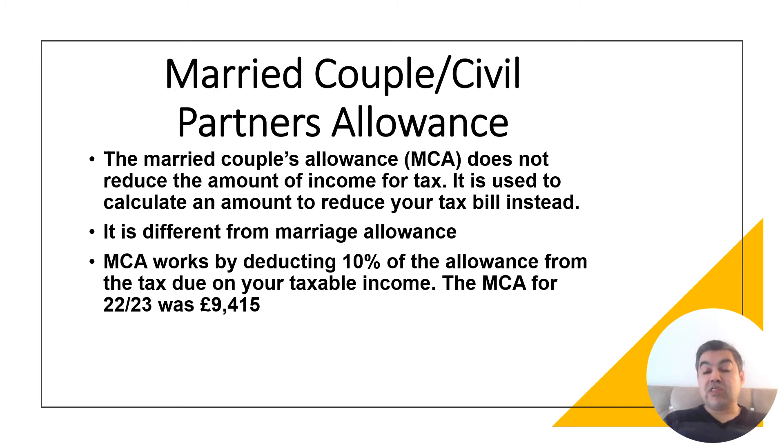Let's begin with Married Couple Allowance. This allowance does not reduce the amount of income for tax; instead, it reduces your tax bill. MCA works by deducting 10% of the allowance from the taxes due on your taxable income. You calculate your taxable income, work out the tax, apply the tax rate, and then the reducer applies at the end.